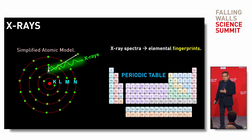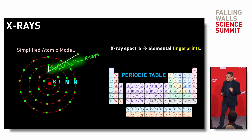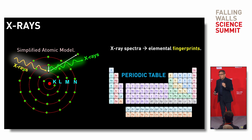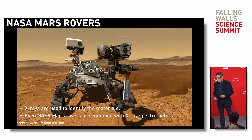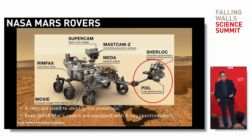X-rays are important because when we want to know the type of material in the periodic table, each element has a different atom size and different number of electrons, and they produce different spectra. Those spectra are the fingerprints of that element. One way to find them is to use X-rays themselves to excite the atoms — we call this X-ray spectroscopy.